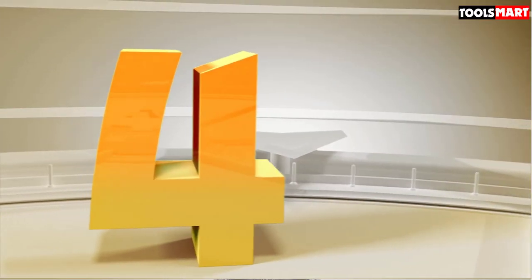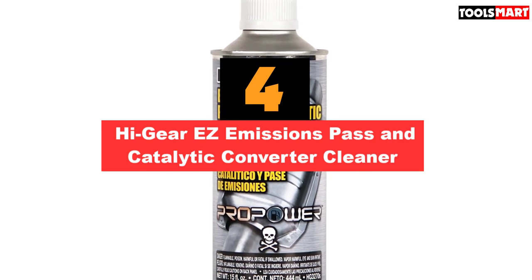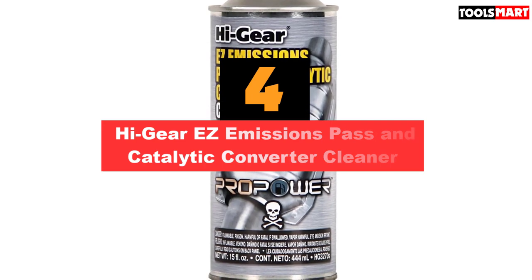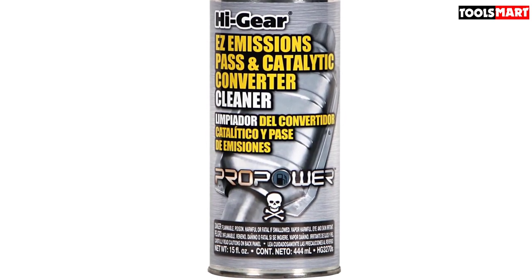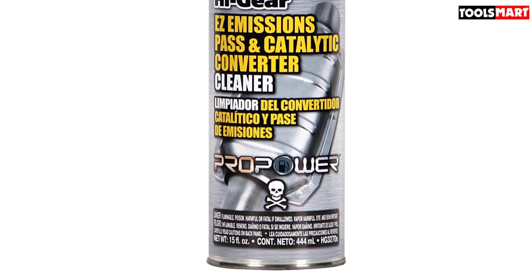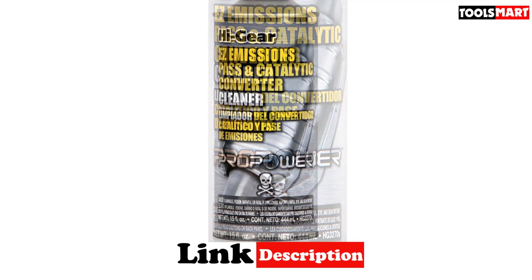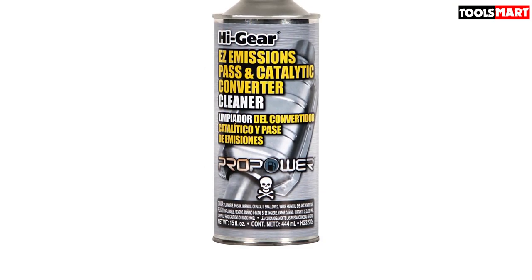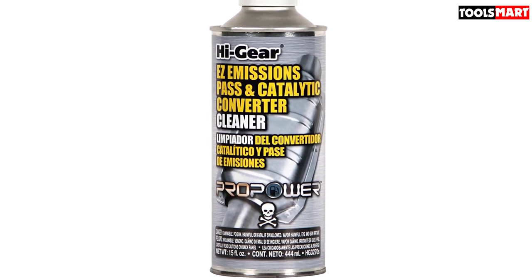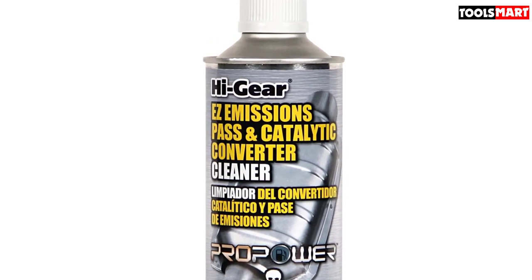In fourth place is the Hi-Gear Easy Emissions Pass and Catalytic Converter Cleaner. If that check engine light comes on occasionally but you've fixed everything short of a thousand-dollar cat, give Easy Emissions Pass a go. Hi-Gear works with additive manufacturers and OEMs to access the latest technologies. This product is designed to clean the cat of carbon deposits and remove the rotten egg hydrogen sulfide smell.